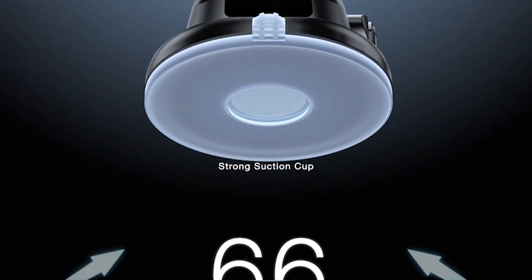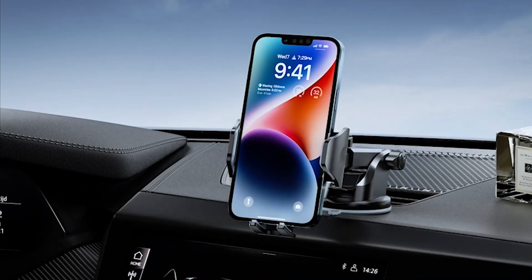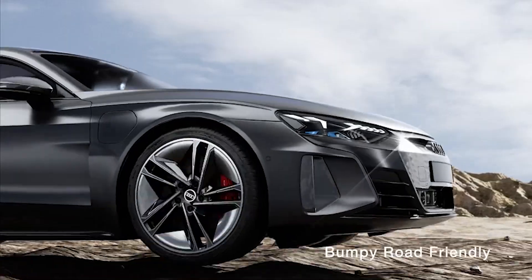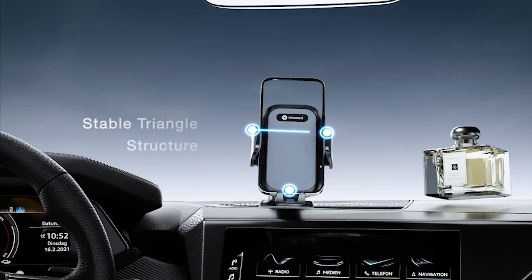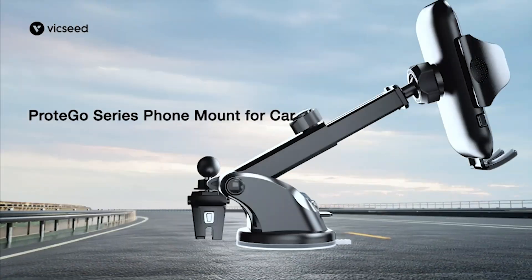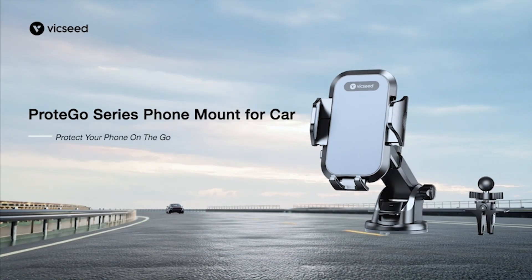Keep your phone within real touch and enjoy your favorite music, make hands-free calls, or navigate with ease. The Vixeed car mount is compatible with thick cases and big phones, making it a universal car phone holder mount. You can use it on your dashboard, windshield, or air vent depending on your preference. Its versatile design makes it perfect for any car or any driver.